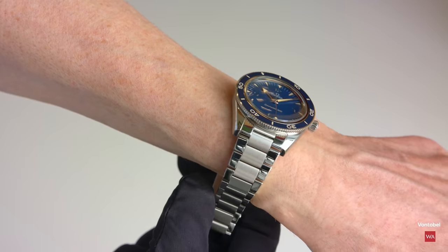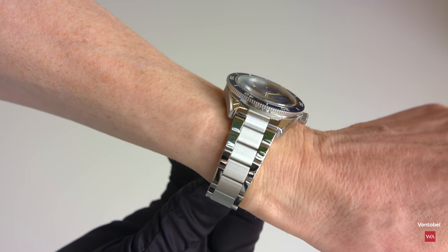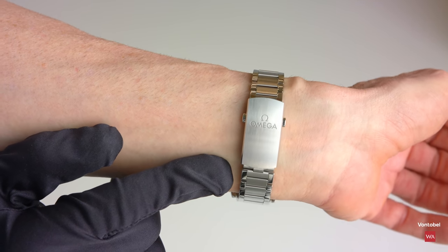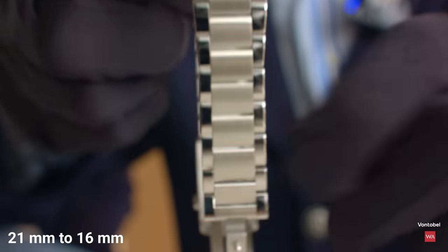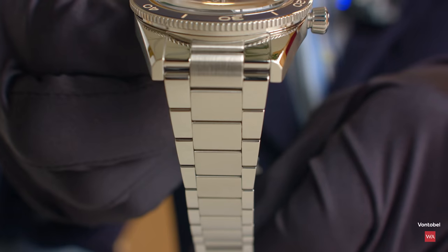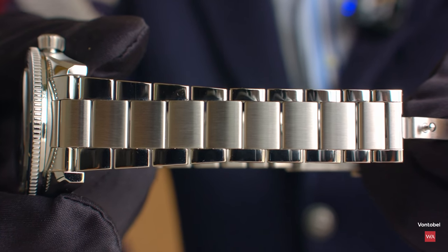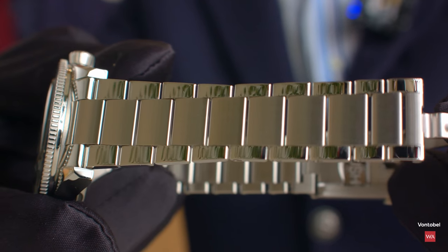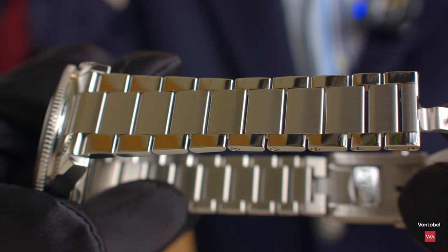Omega also changed the shape of the metal bracelet. Between the lugs it measures 20 millimeters, tapering to 16mm at the clasp. The finishes were also changed — the central links are satin-brushed and the external links are polished to match the polished finish of the straight lugs. This finishing was inspired by the first generation, and the bracelet also features flat links.